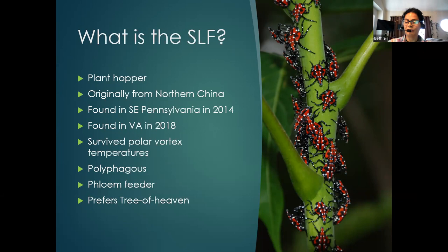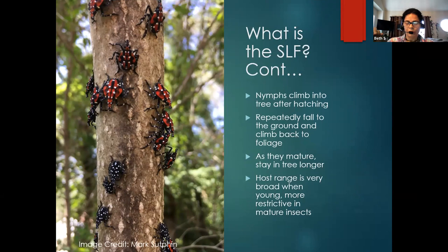Tree of heaven is another invasive non-native tree from China. The nymphs of spotted lanternfly start climbing on trees or small plants right away after hatching. They will start falling to the ground and climbing back again to the foliage. As they mature, they stay in one tree for a longer period of time, but when they are nymphs they move from one species of plant to the next. As young nymphs they have no preference and go to anything they can find, but as they reach the adult stage they become more selective.